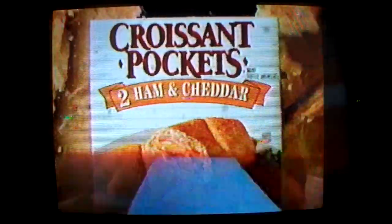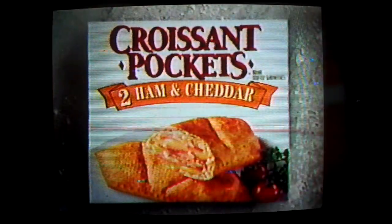Croissant Pockets has a new tender bakery-style crust that's flakier than ever, which makes the irresistible taste of any stuffed croissant pocket even harder to resist. Croissant Pockets with a new bakery-style crust.